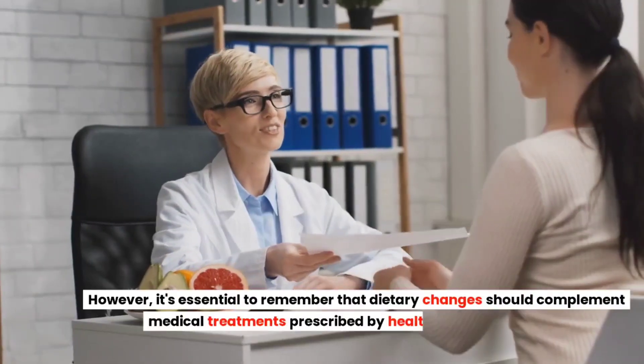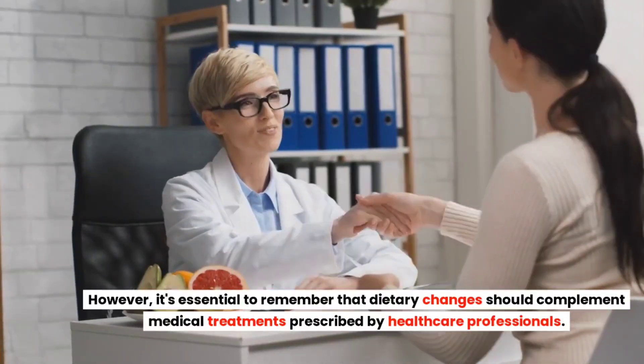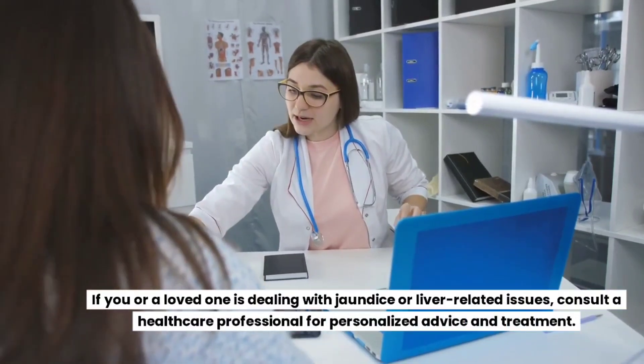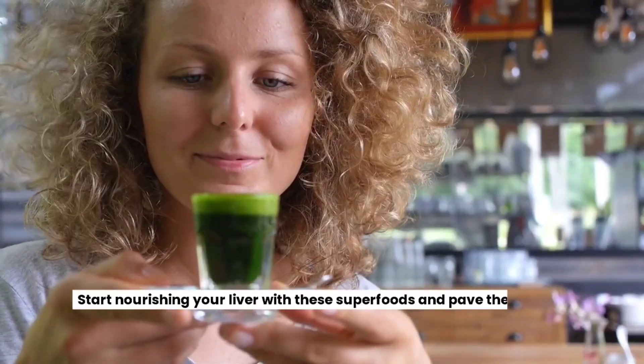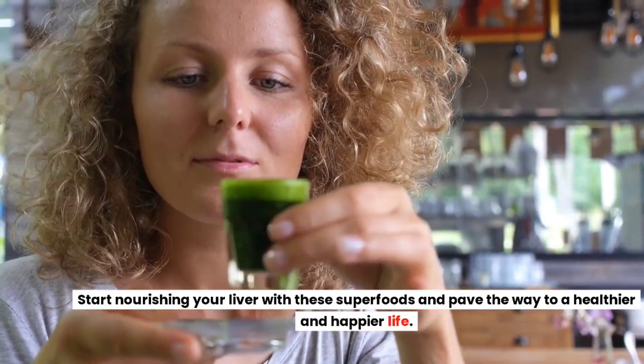However, it's essential to remember that dietary changes should complement medical treatments prescribed by healthcare professionals. If you or a loved one is dealing with jaundice or liver-related issues, consult a healthcare professional for personalized advice and treatment. Start nourishing your liver with these superfoods and pave the way to a healthier and happier life.